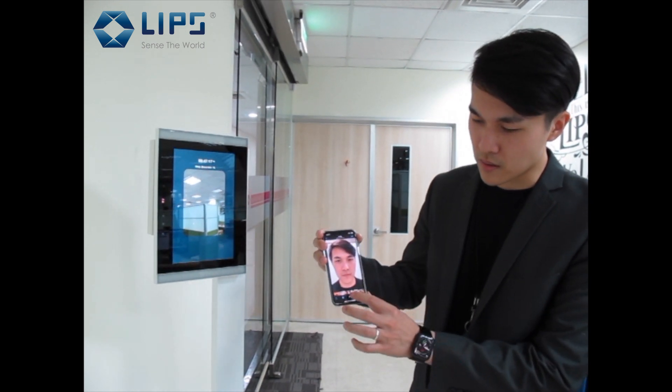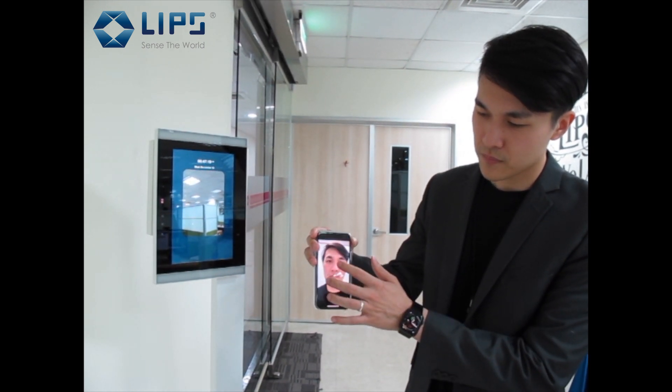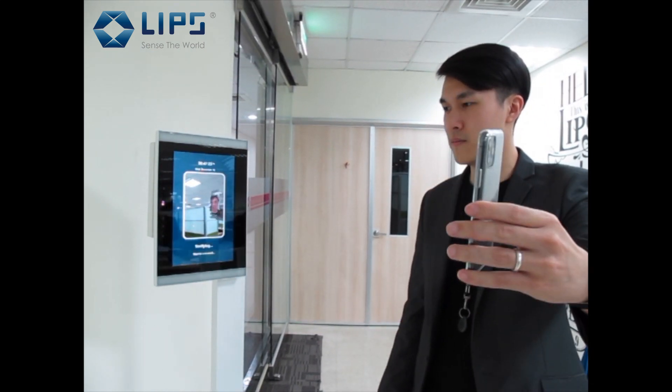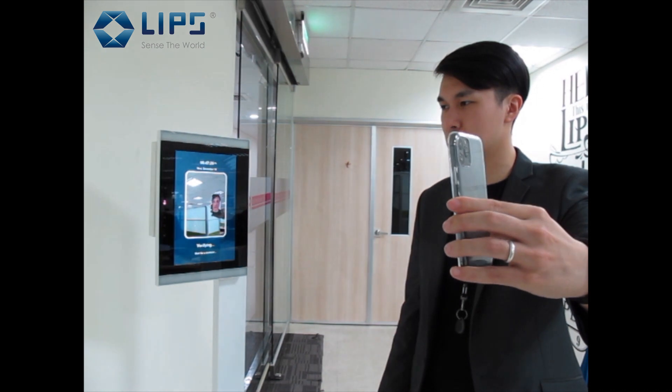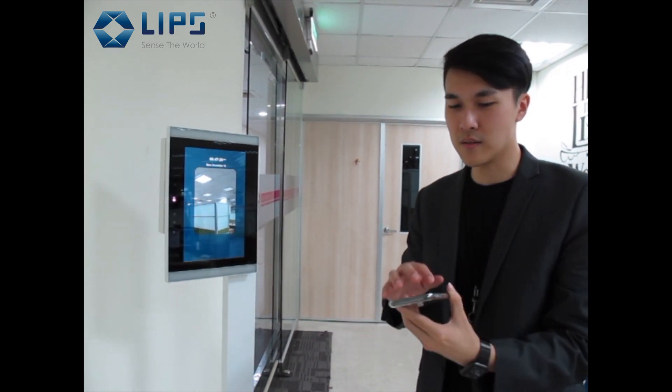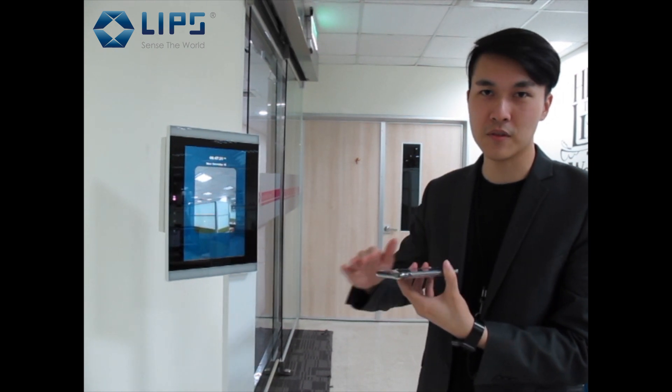There will always be people wondering whether they can spoof the machine, so we're going to demonstrate several approaches. The first one is using video. It's not passed because the video is on a flat surface, so it won't pass the 3D liveness check.